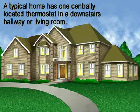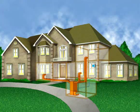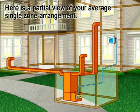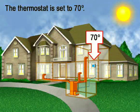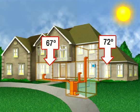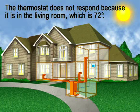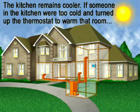A typical home with a hot air system usually has the thermostat centrally located in a downstairs hallway or living room. Here's a partial view of your average single zone arrangement. The thermostat is set to 70 degrees. With the sun located as shown, the living room is warmer than the kitchen by 5 degrees. The thermostat does not respond because it is located in the living room where the temperature is 72, so the kitchen remains at 67.